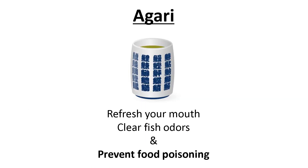If you visit a Japanese sushi restaurant, you may be served Japanese green tea in a big yunomi like this — we call it agari. It's not only to refresh your mouth and remove fish odors, but also to prevent food poisoning. This is one example of using catechin's antitoxin effect.